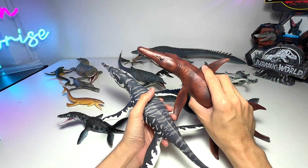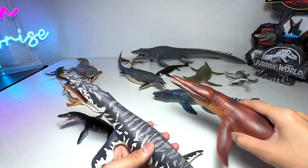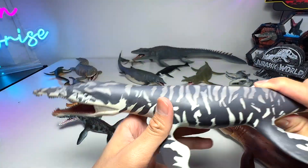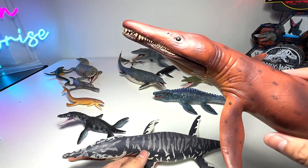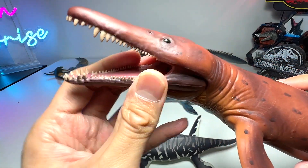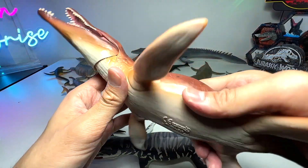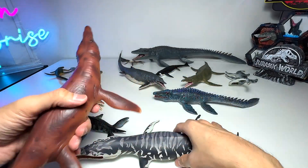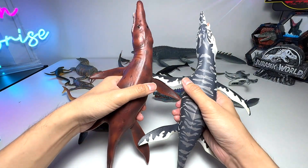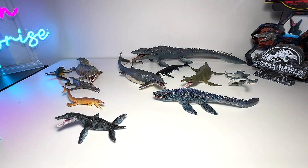Next up, Kronosaurus — there are two Kronosaurus figures released at the same time in 2017. One is from Collecta and one is from Safari Ltd. Both figures are very nice, and a lot of collectors were choosing between the two. I'd say the Collecta one is slightly better because it has an articulated jaw. Both are solid, heavy, large figures and the pose and sculpt are more or less the same — both are incredible figures.